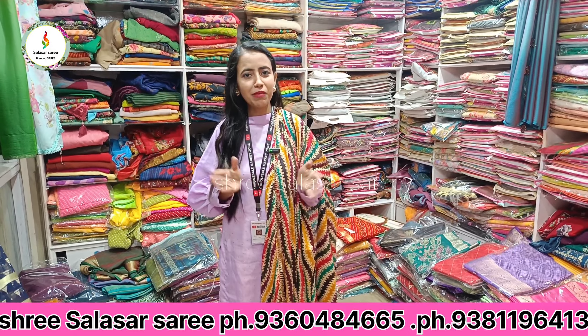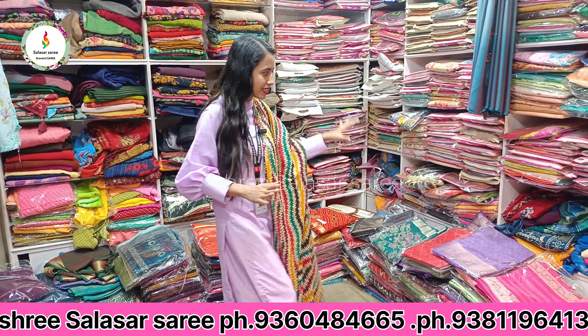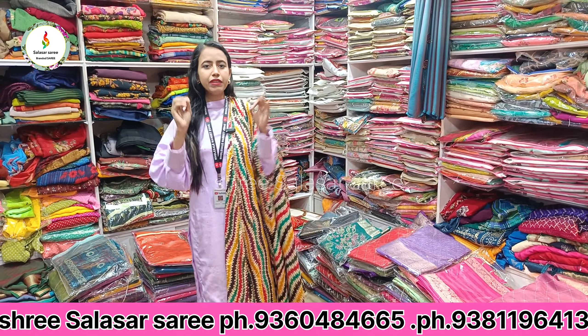Hi everyone, welcome back to my channel Wholesale Market Zone. Today I am going to take a look at this outlet where you can get all of this — there are so many varieties you can get here.